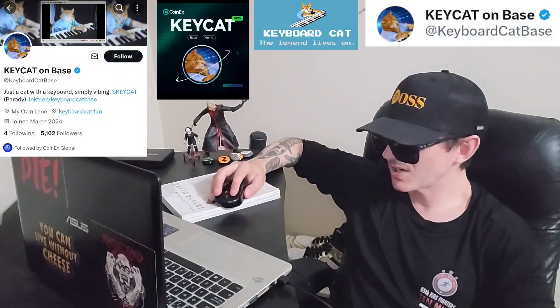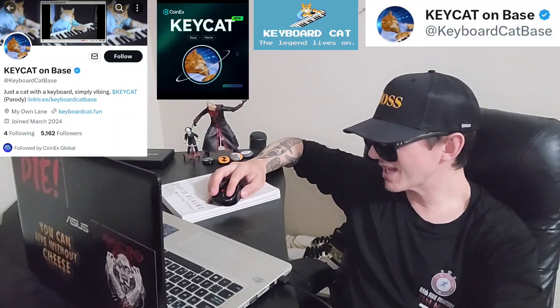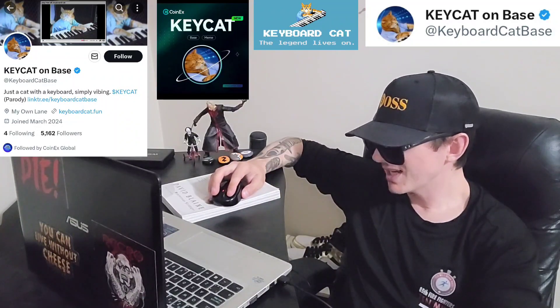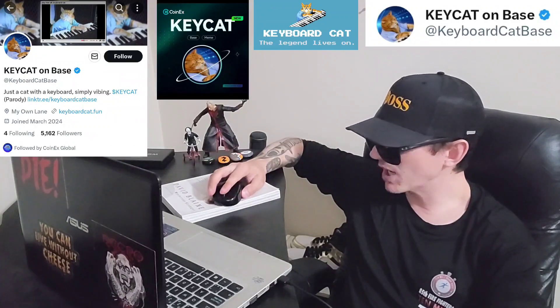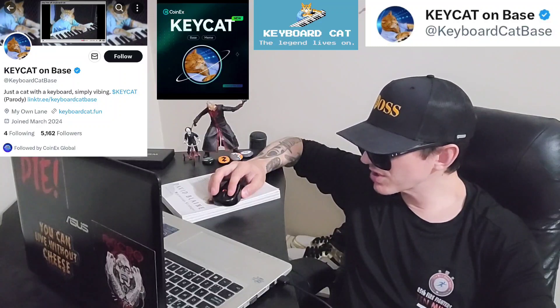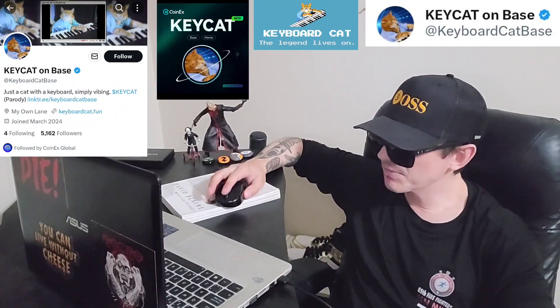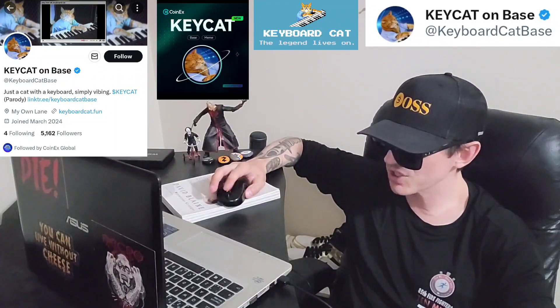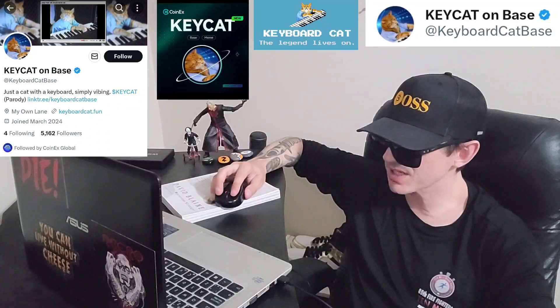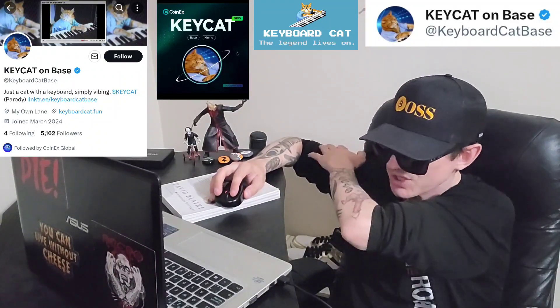On DexScreener it says they have a market cap of $37 million. Now, it actually doesn't have the lock button on DexScreener, which is a little bit strange. I can pull it up on DexTools as well — sometimes they're just missing a lock button, and sometimes DexTools will clarify if liquidity is locked or not.